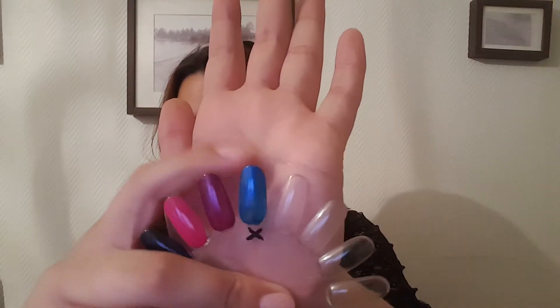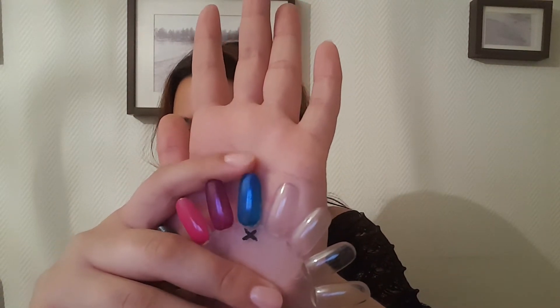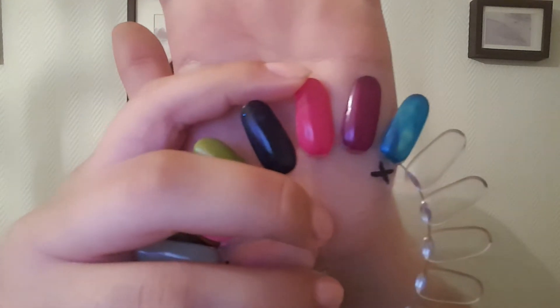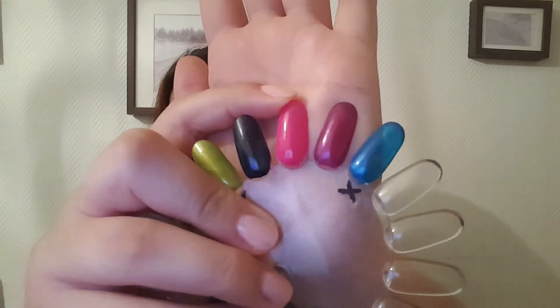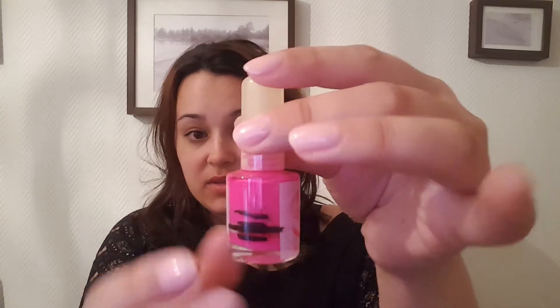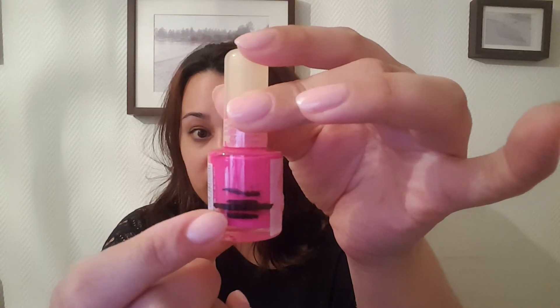This one here is one of the ones I have finished before, which is from Depend in the shade 041. The next one, this darker pink shade, is from Cressy and it doesn't have a shade number. I have not touched this one since the last update — I'm still at that same spot and I just have not been feeling this shade at all.